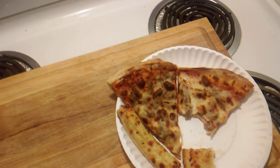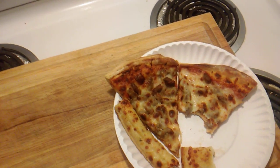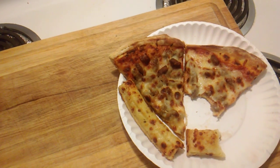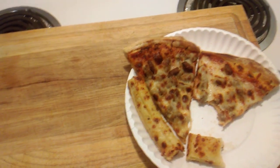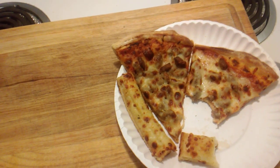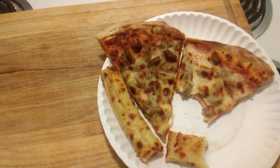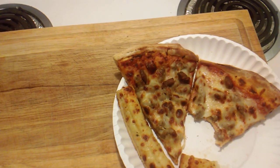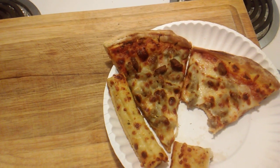Typically, when you go into a Casey's, you can order a slice of pizza. You're going to pay upwards of about $2.19 to $2.39 for one slice. You can probably go buy the whole pizza for about $11. So overall, I think this is a much better buy for the money than buying just a slice or two.